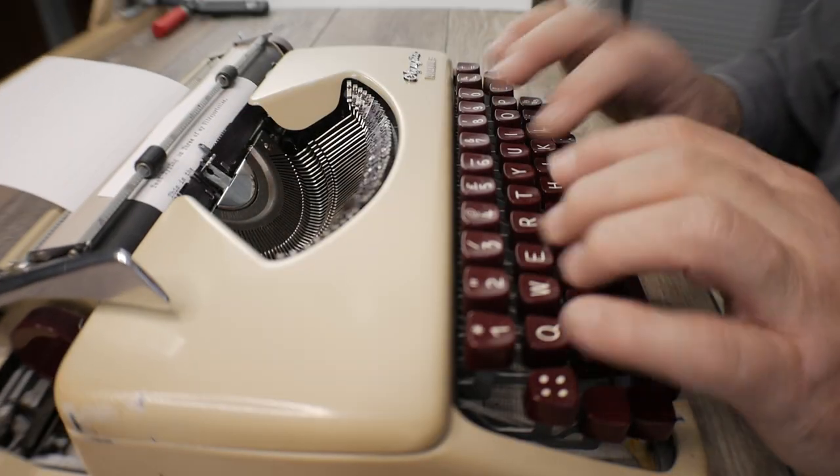Good day everybody, welcome back to the channel. On a recent video I made mention of the fact that I only have a few ultra portable typewriters left in my collection — in fact there are three of them. I thought it would be a fun time to reflect on why these three typewriters have remained in my collection when I've gotten rid of a few other ultra portables over the years.